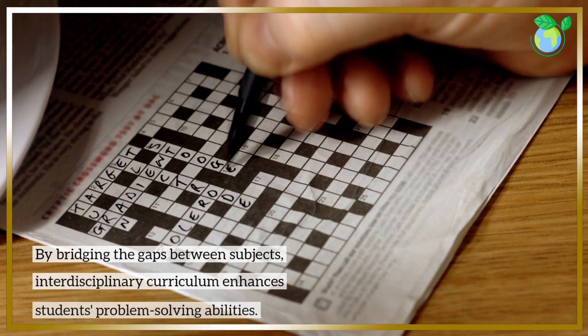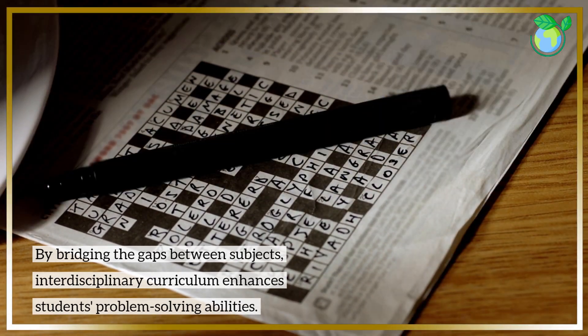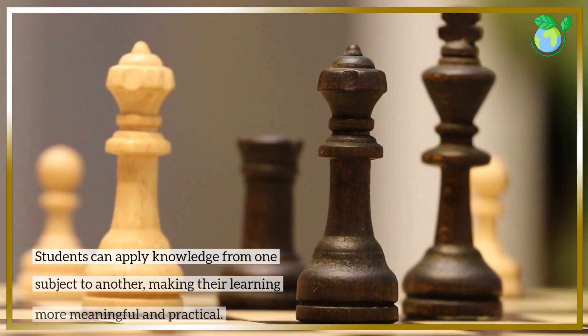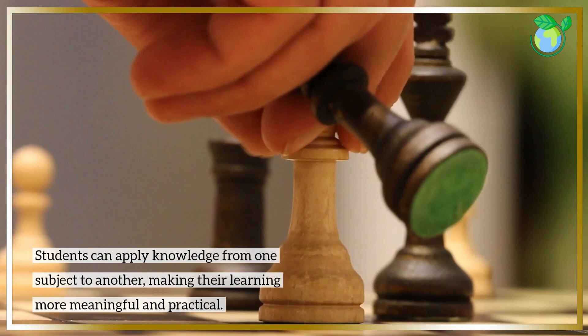By bridging the gaps between subjects, interdisciplinary curriculum enhances students' problem-solving abilities. Students can apply knowledge from one subject to another, making their learning more meaningful and practical.